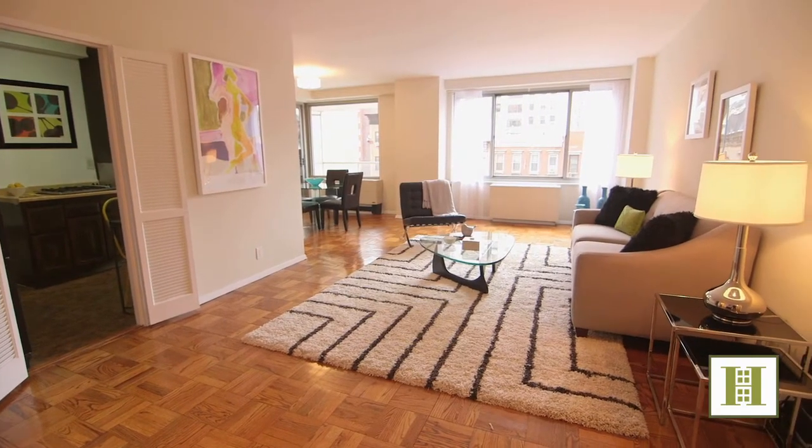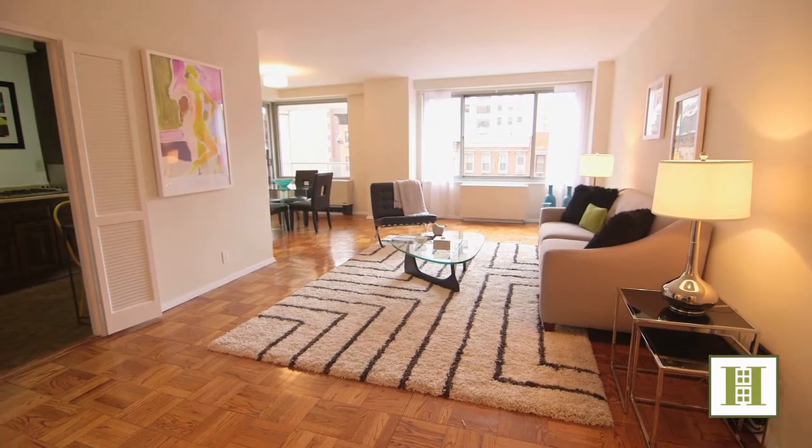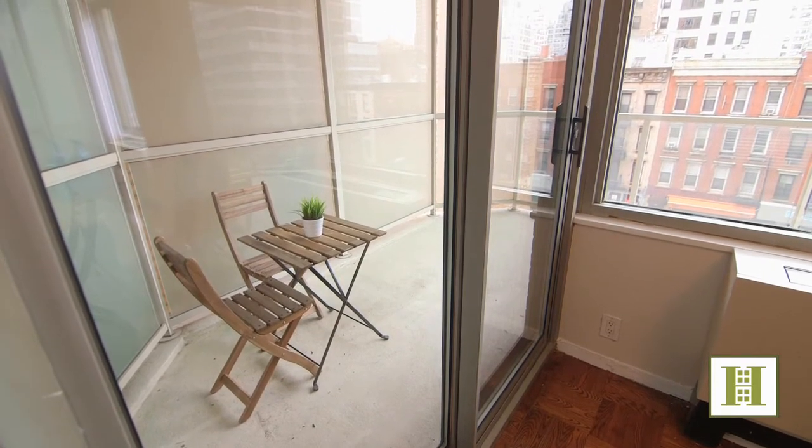In addition to the oversized windows and the amazing natural light in this home, this apartment also comes with its very own private terrace.